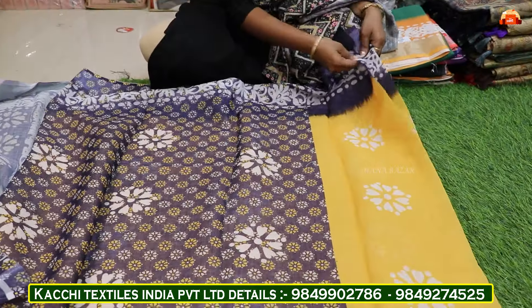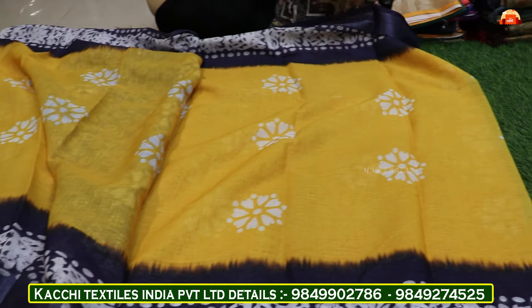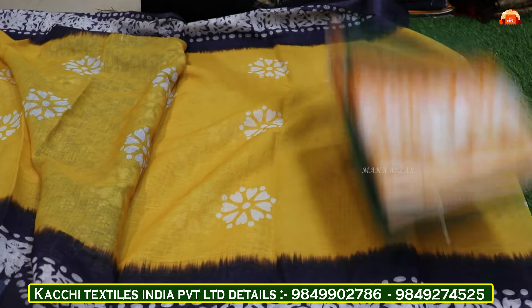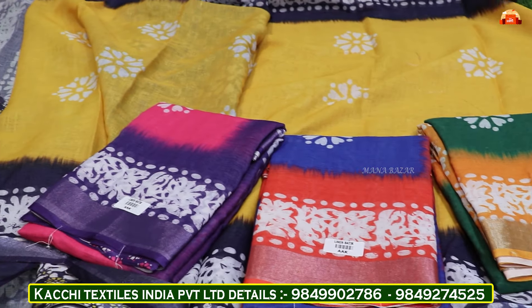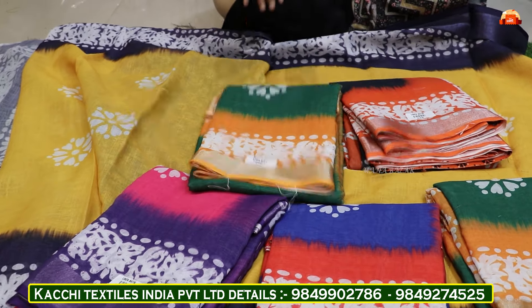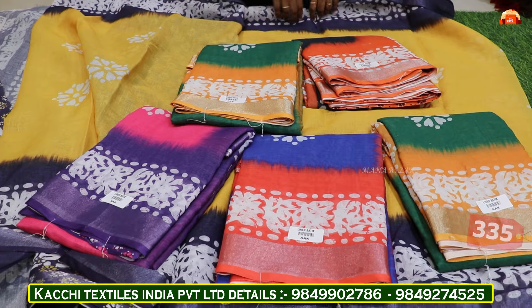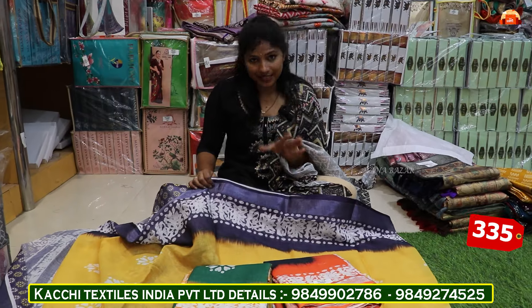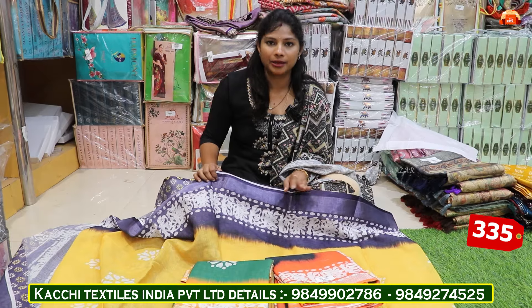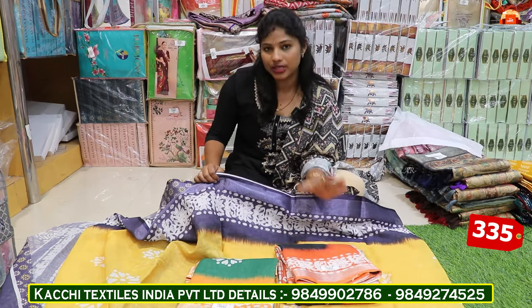I want to show you one slender design. I want to show you a colorful combination in the same color — I also want this blouse. This is our platform. Just 6 colors are available. I'll click the design for the sample. The cost of this is only Rs. 335. GST is also added here, so the cost is 335 plus GST.